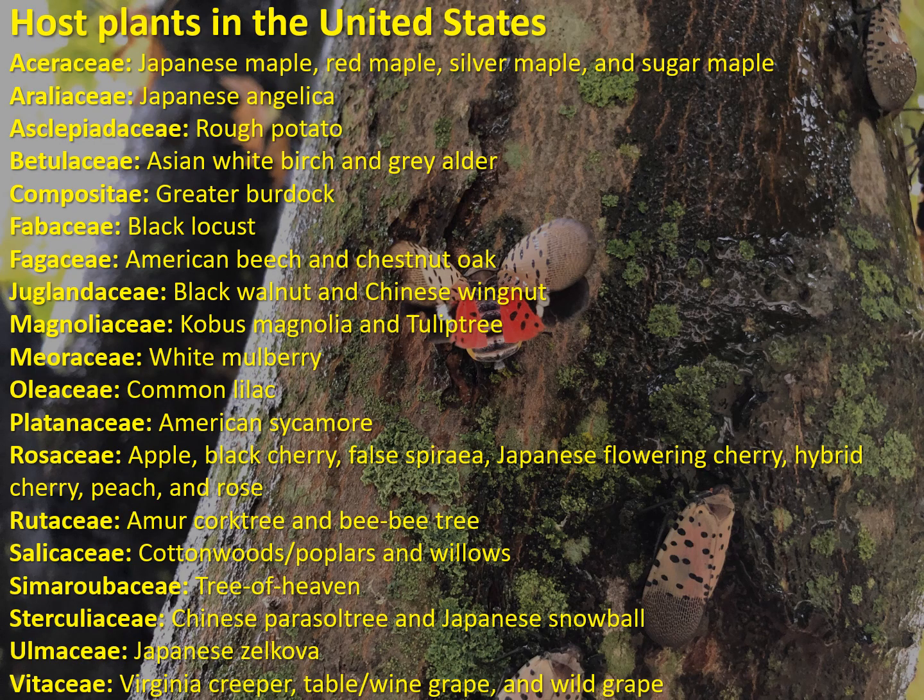The host range of spotted lanternfly includes more than 70 species of plants, trees, or bushes, and we have several of them in the United States and also in California. So if it arrives in California or other states, it does have plenty of food sources, and some of them are of high economic value.